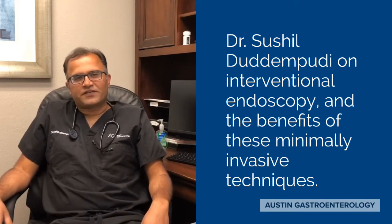I am a board-certified gastroenterologist. My niche within gastroenterology is the pancreas, gallbladder, and liver, specifically what's called interventional endoscopy.